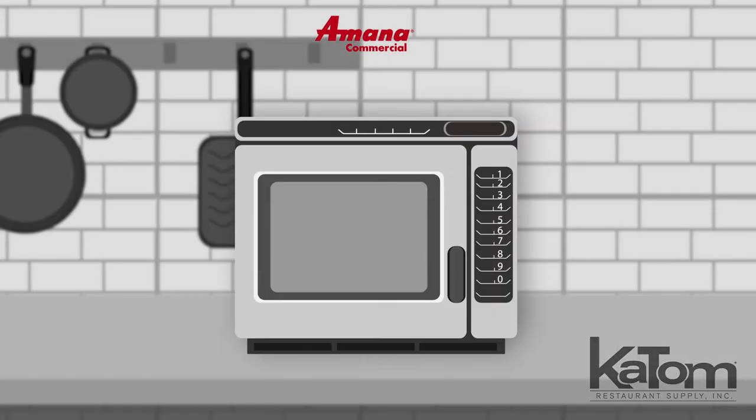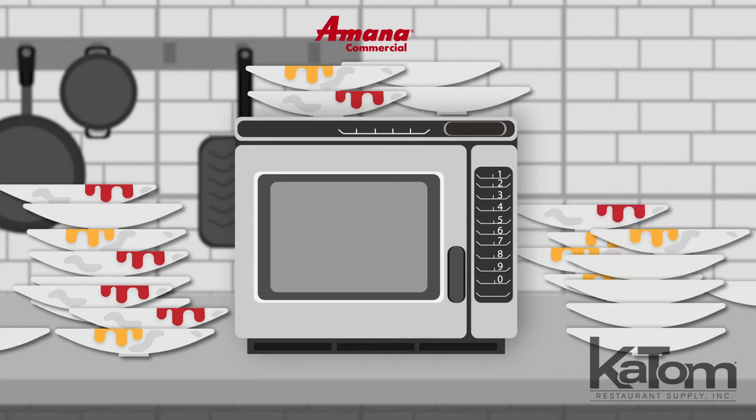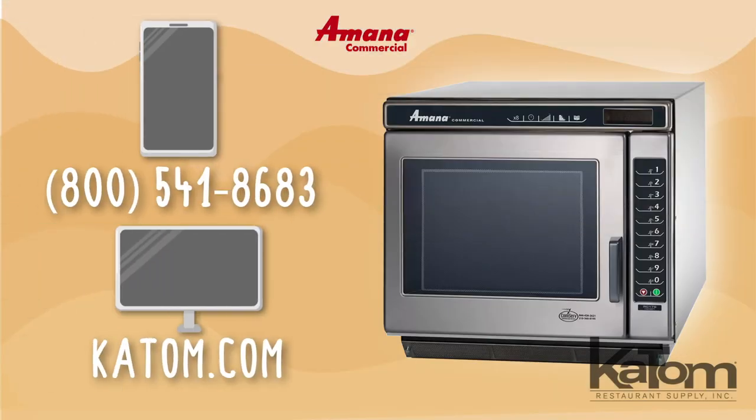This high-volume unit is stackable to save on counter space and can keep up with the demands of quick service restaurants, stadiums, fine dining establishments, and more. Call or visit katom.com to learn more and to add an Amana microwave to your kitchen today.